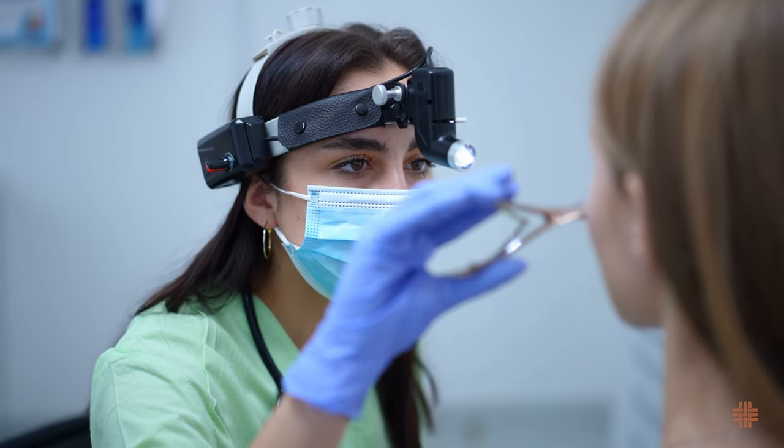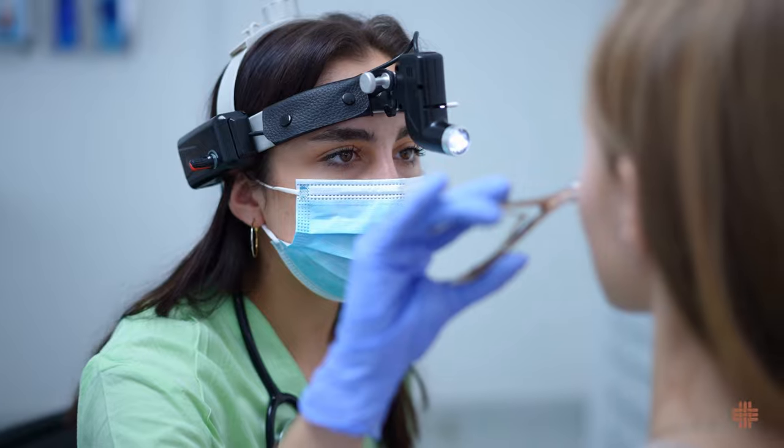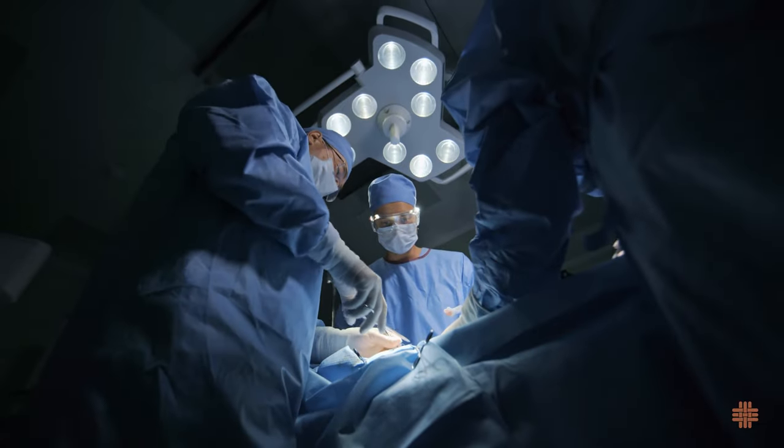For some people, these measures aren't enough, and they need to have the turbinates reduced. There are many ways to do this, ranging from minor in-office procedures to surgeries under anesthesia in the operating room. Turbinate reduction surgery is generally considered safe and effective and is often performed as an outpatient.